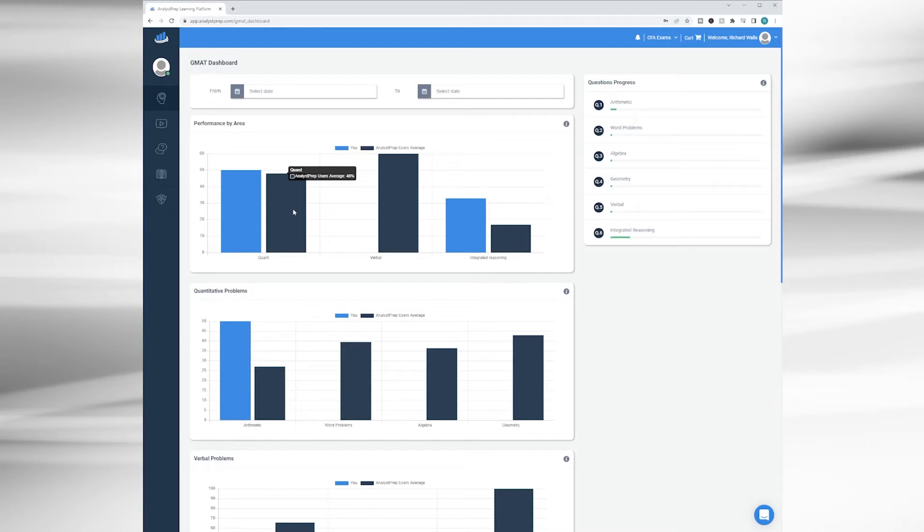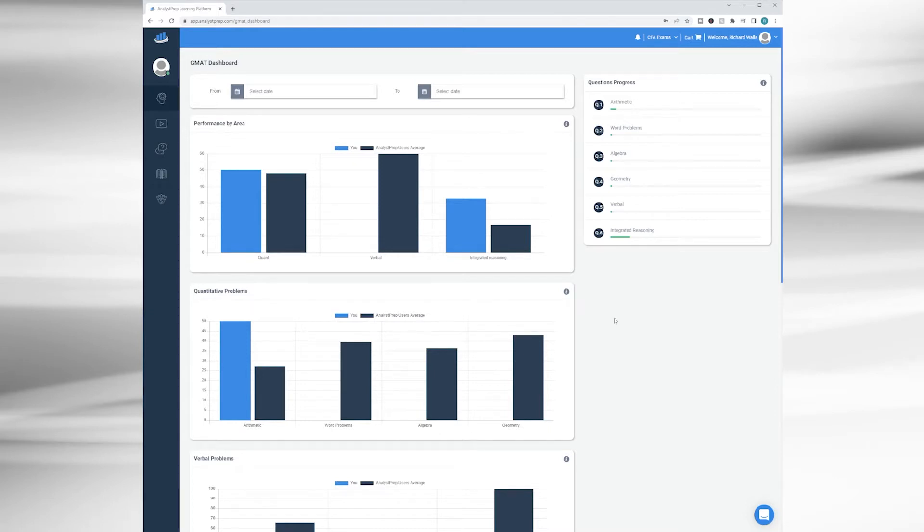You'll have your own bar appear next to the existing bar, which represents the average score of Analyst Prep users — so you'll have a nice benchmark to shoot for if that's something that motivates you. Over time, as you complete more quizzes, you can compare your performance by filtering and selecting dates during which you completed quizzes, so you can compare one period of time versus another — hopefully showing improvement.